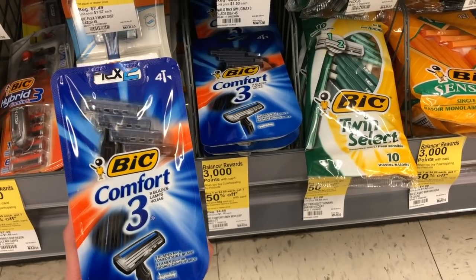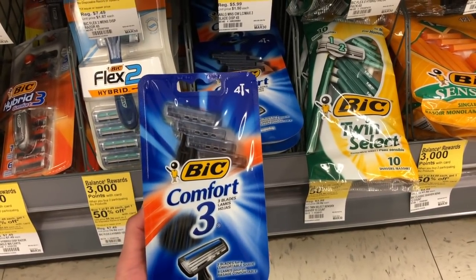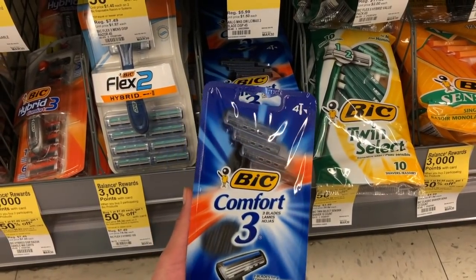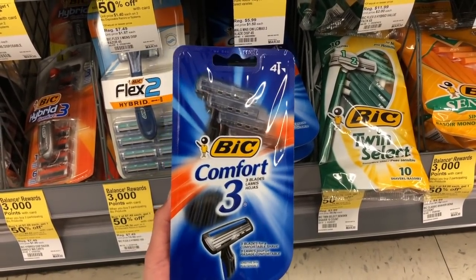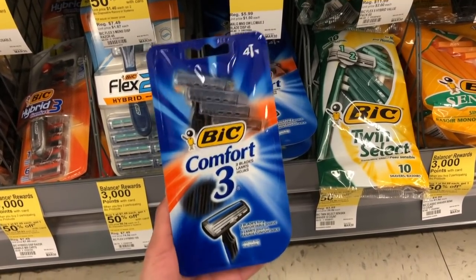BIC razors are buy one get one 50% off again, so you're going to get two of them for $6.42. You want to use two manufacturer coupons — each one takes two dollars off — so your out-of-pocket is going to be $2.42 for two of them. Then you're going to receive 3,000 points back, making it a money maker of 18 cents.